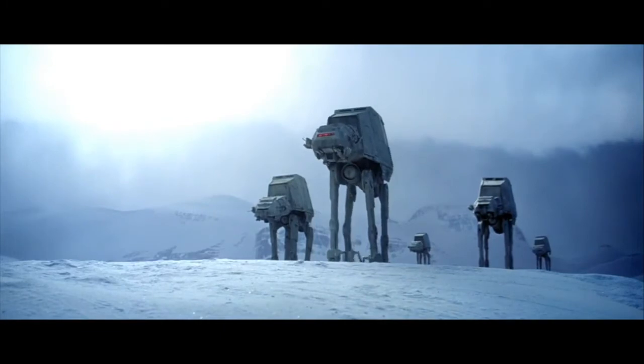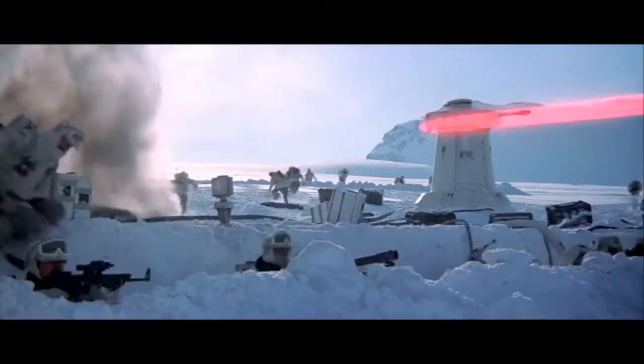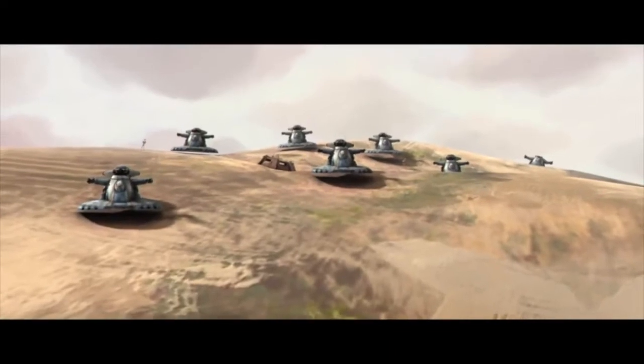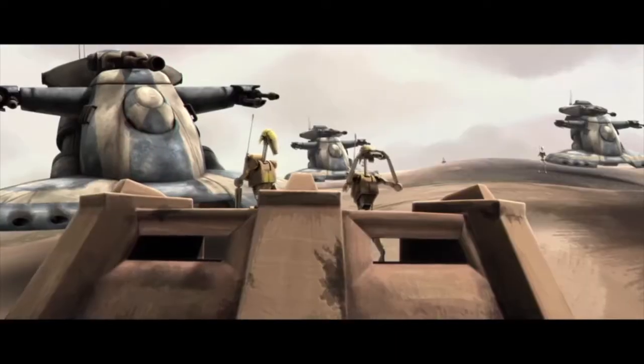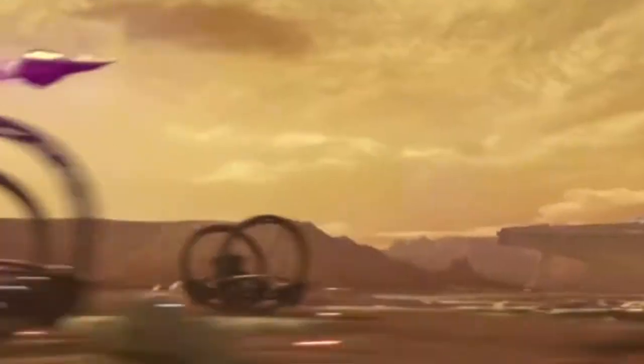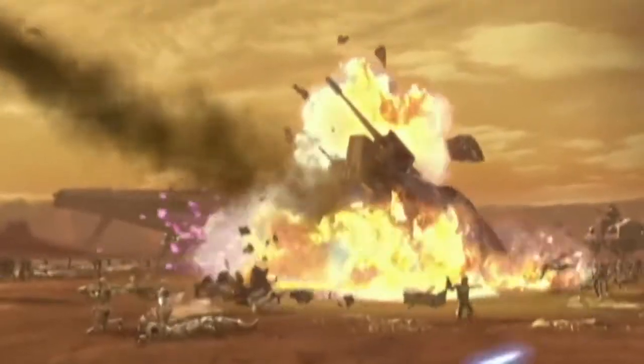While later walkers utilized by the Empire would be far taller with their bellies far higher off the ground, the ATTE was far closer to the dirt. Things like mines, which could be set off in proximity to these vehicles, did a devastating amount of damage. The bottoms of ATTEs were relatively lightly armored, so even a projectile fired into that part of the vehicle could be devastating.